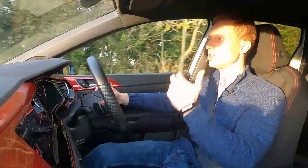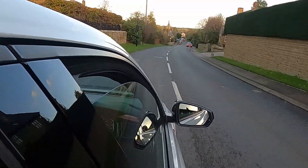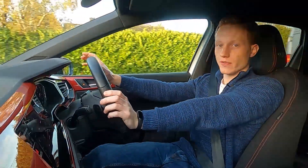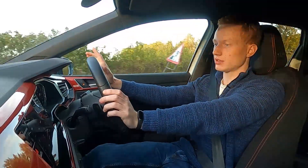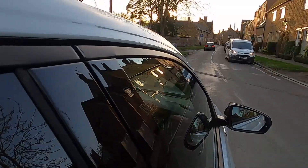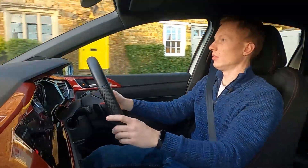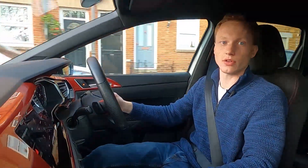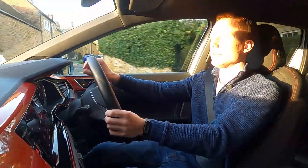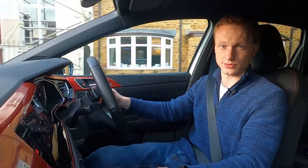I've got these paddle shifters but that's just boring — you press it and nothing happens, it changes gear for you. There's no sensation in that at all. But if you're not bothered about having a manual gearbox, both of these cars are really good. If you're looking for a fun hot hatch for less than 30,000 pounds, hit subscribe. Thanks for watching Worth Reviewing and I'll see you in the next video.